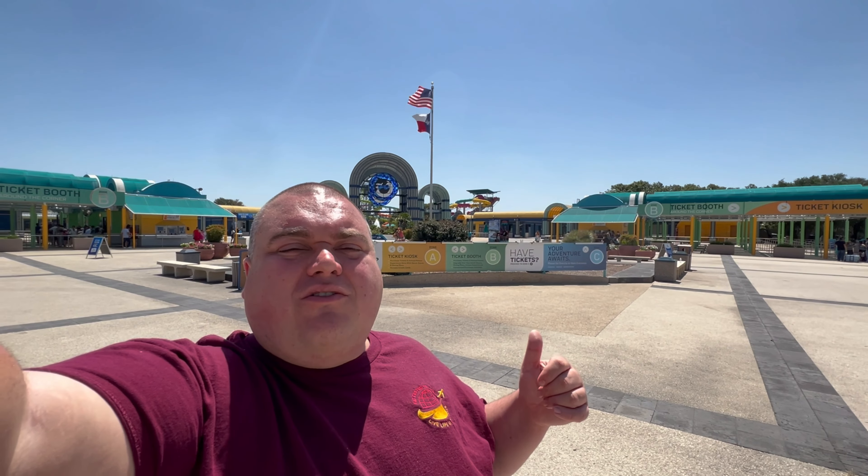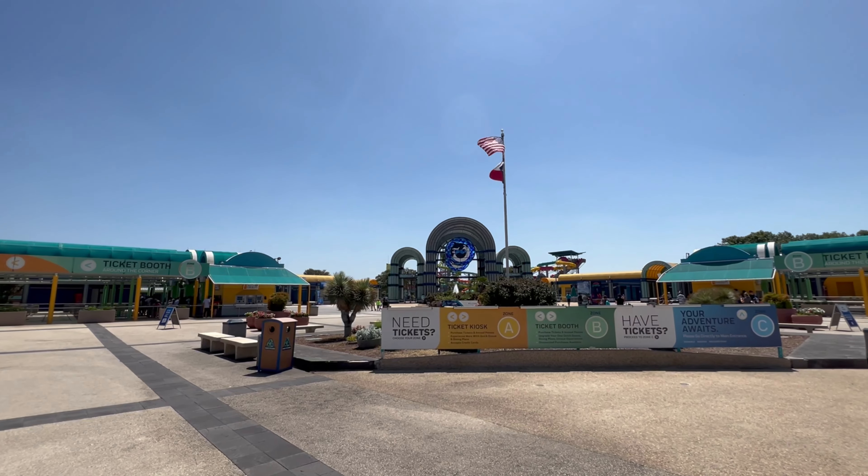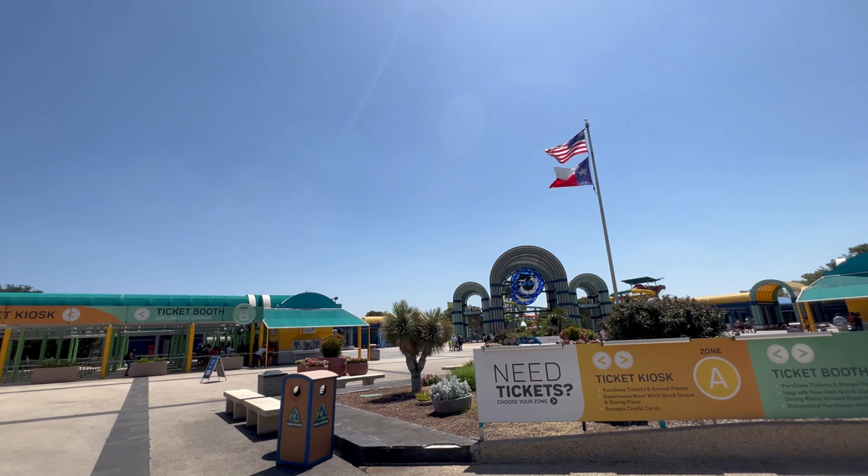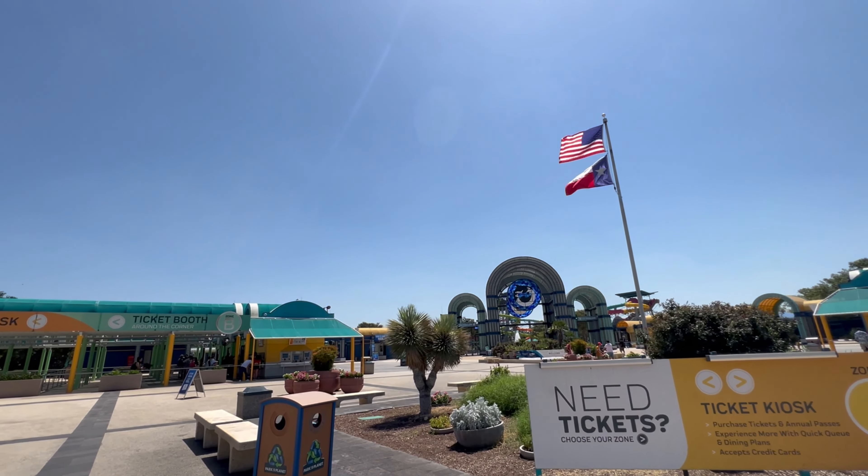Back here at SeaWorld San Antonio to show you what you can fit on as a plus size rider. For reference, I am currently 345 pounds with a 52 inch waist and I am 5 foot 8 inches tall.